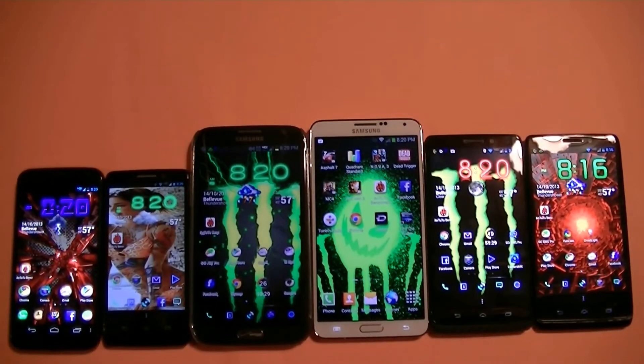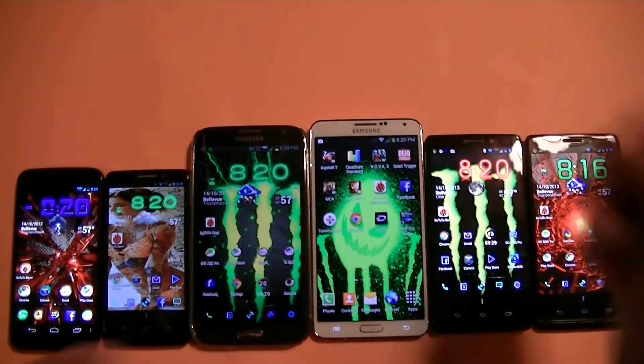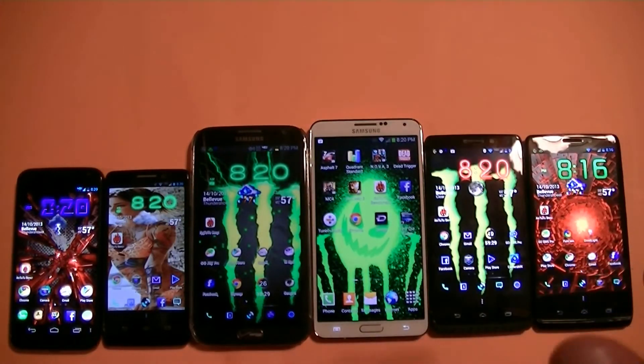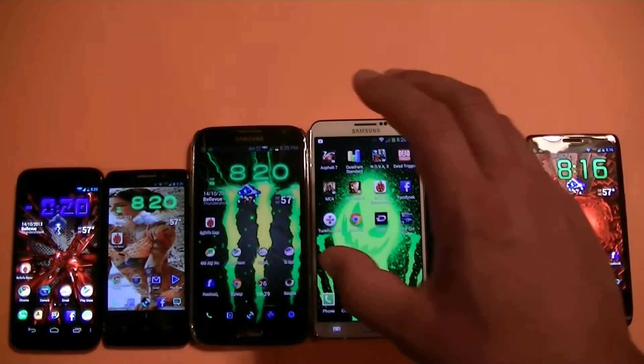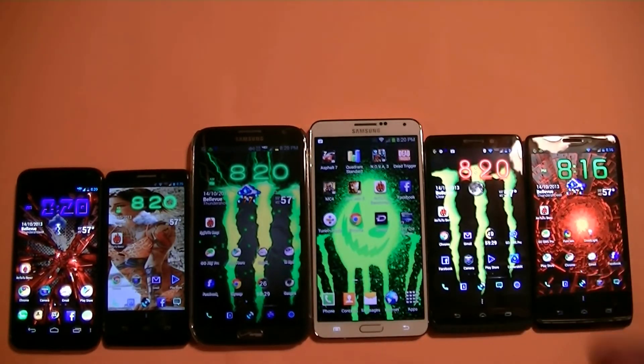Hey everybody, what's going on? I have here the new Samsung Galaxy Note 3 right here in white. We're going to do a comparison test just to show you guys how powerful this phone is comparing to other devices, just to give you a better idea in terms of scores and all that.